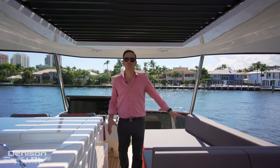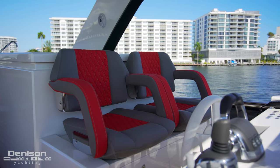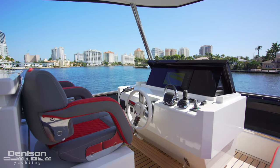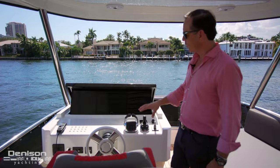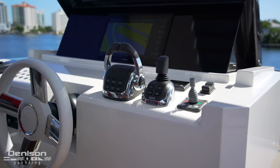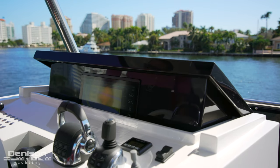Just in front of that dining area to starboard, we've got a nice lounging space for two or three people. And here to port, we've got our sporty captain seats. Just in front of that is our console — it's black so you don't have bad reflection. We've got all our controls: Volvo throttles, joystick, and bow thruster controls. It's also nice that this will drop down and conceal your Garmin unit, keeping it out of the elements.